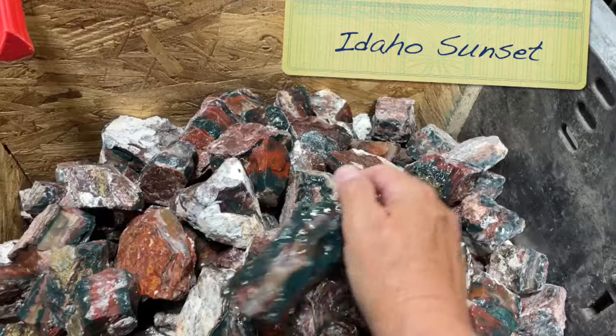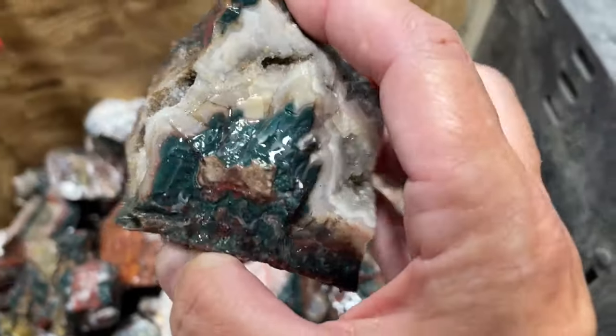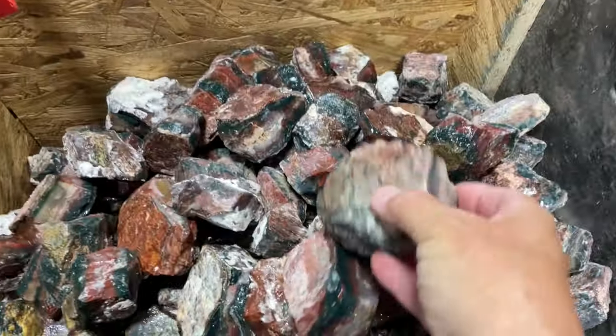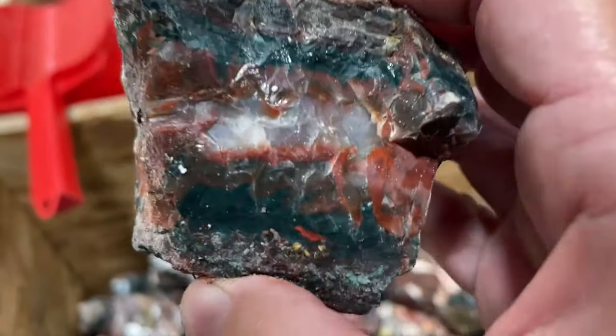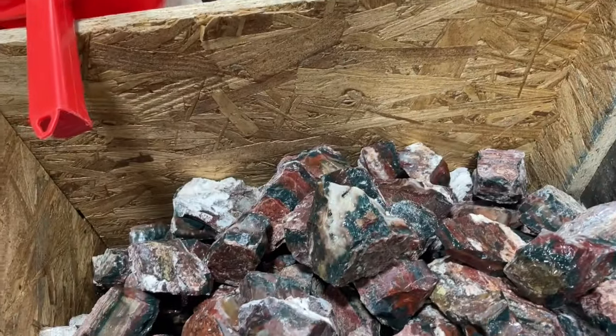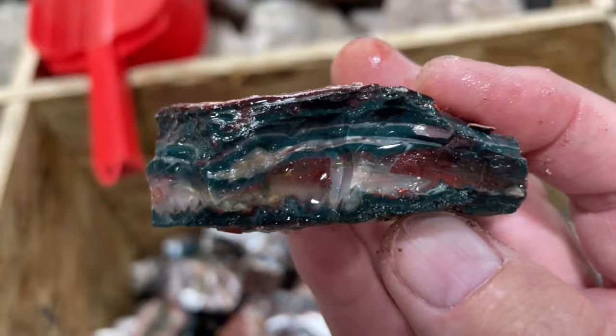This is Idaho Sunset, and it is only in one spot in Idaho. They have been digging it out pretty much by hand. They finally got some equipment up there, so they're able to get some bigger pieces out. But look at how gorgeous that is.